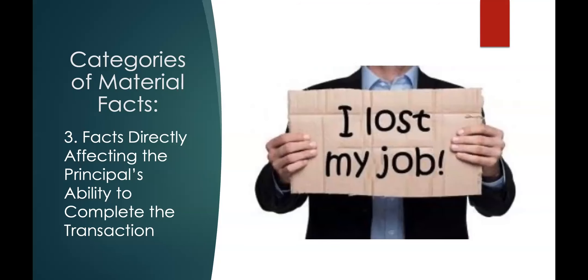The third category is facts pertaining to the buyer or seller's ability to complete the transaction. This happened to me one time — I had a buyer who was a cash buyer. We were under contract to purchase a home they were paying cash for, and they called me two weeks before closing and said, 'David, we have a problem — we don't have the money.' They were expecting more money to come in but went out and bought a brand new Mustang, and the other money they were expecting was delayed. So they ended up having to get a mortgage — that was a material fact, and I had to let the listing agent know the terms had changed.